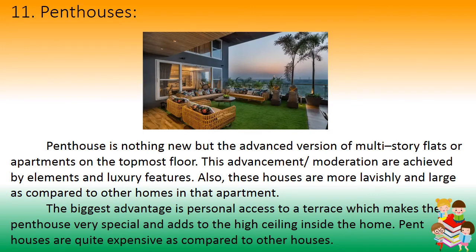Number 11: Penthouses. A penthouse is nothing new but is the advanced version of a multi-storey flat or apartment on the topmost floor. This advancement is achieved through luxury features and elements. These houses are more lavish and large compared to other homes in the same apartment. The biggest advantage is personal access to a terrace, which makes the penthouse very special and adds to high ceilings inside the home. Penthouses are quite expensive compared to other houses.